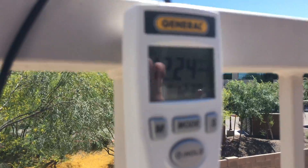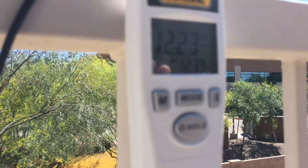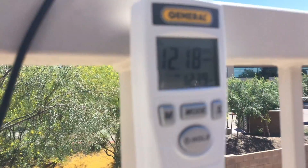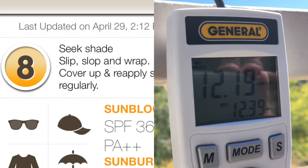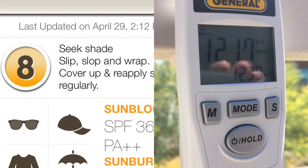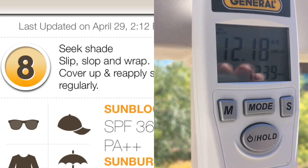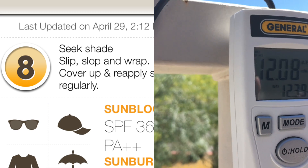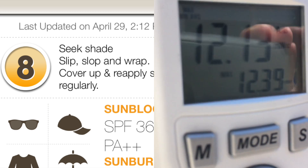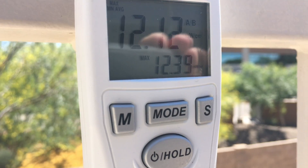Use a little extra precaution today, especially for the next couple of hours. Once the sun starts to get a little lower in the sky it'll tone down some. This is kind of surprising — I'm usually seeing the higher readings before noon. I decided to check it this afternoon just on a whim and I'm glad I did. 12.3 — you can see it right there. 12.39 is the highest reading I've got.